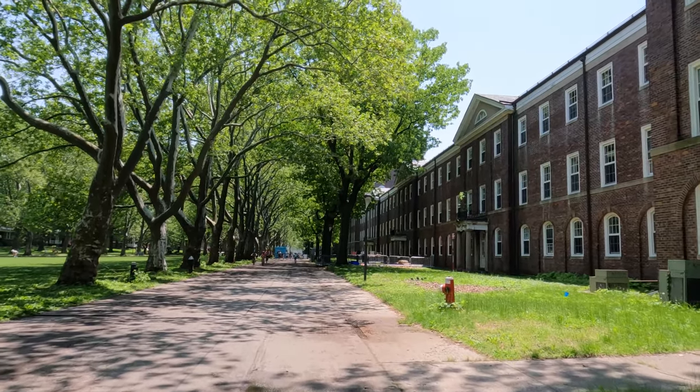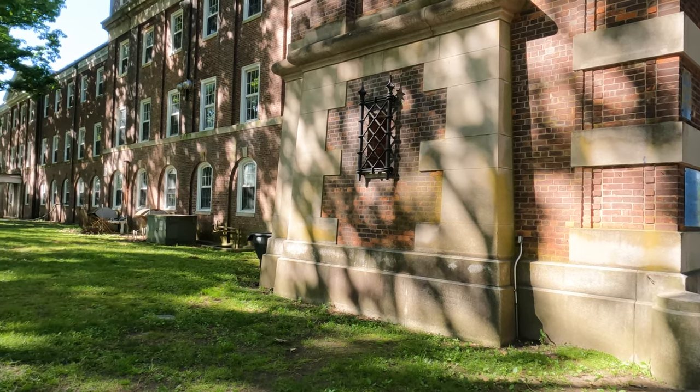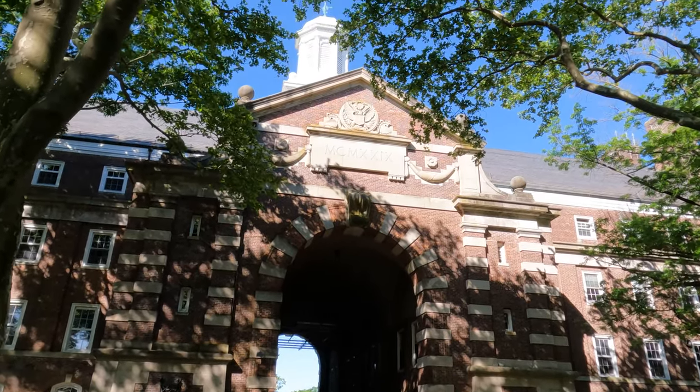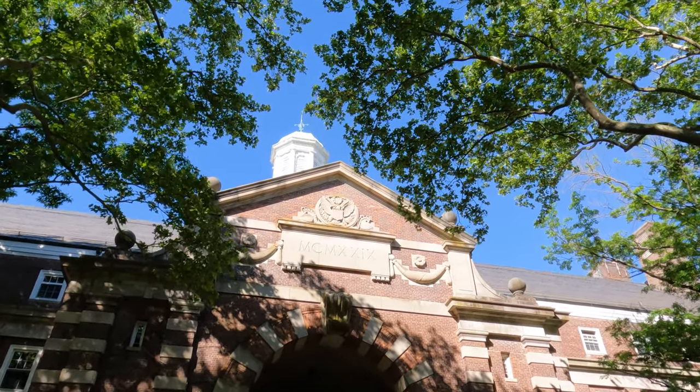This is a former barracks near Fort Jay that was constructed in 1929 and was among the world's largest Army barracks at the time. The barracks ranged from three to four stories in height, with the central section four and a half stories high, with a gable roof and cupola on top.